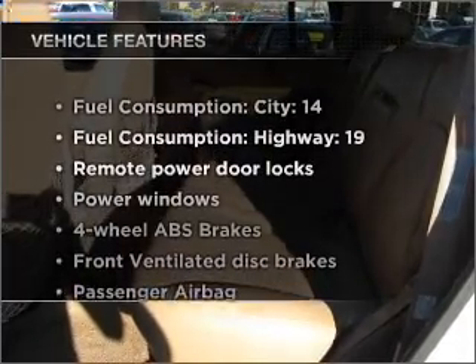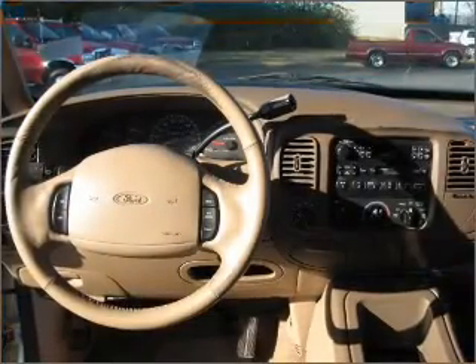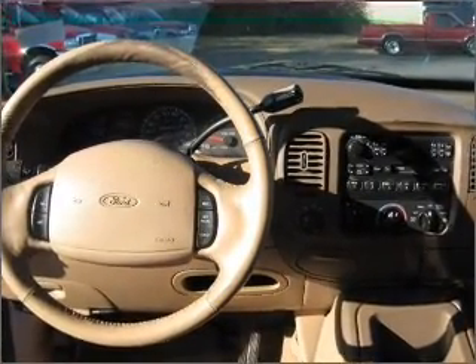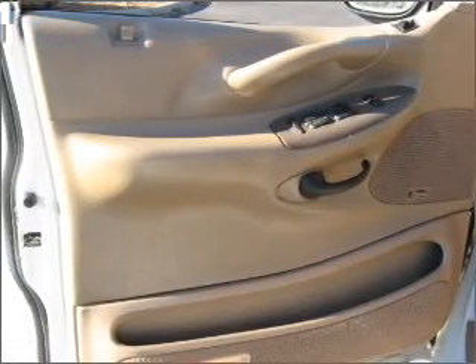And with these notable features, you won't want to miss out on the opportunity to own this amazing vehicle: air conditioning, power door locks, power windows, power steering, power mirrors, an alarm system, an AM FM stereo, and an adjustable tilt steering wheel.